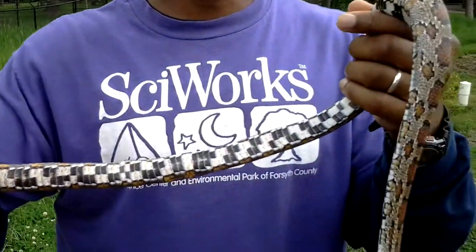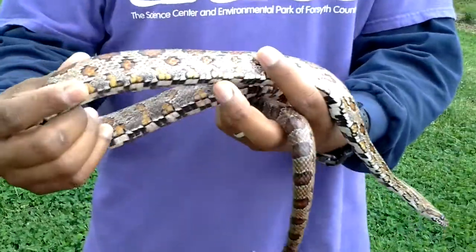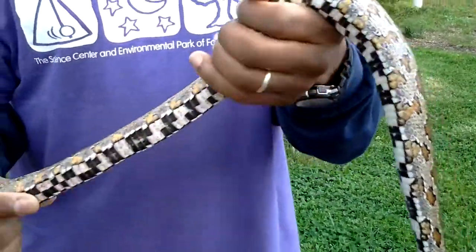It's also called the rat snake — the red rat snake. You've got the black rat snake, the yellow rat snake. This is a gray phase red rat snake, otherwise known as a corn snake.